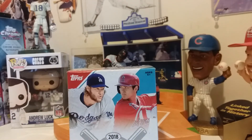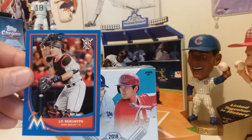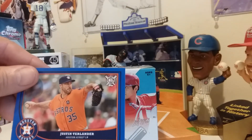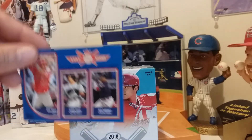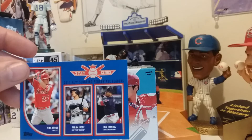You get four blue cards in the box — a special pack of four blue. This is Justin Verlander. Then the Stat Kings: Mike Trout, Aaron Judge, and Jose Ramirez.